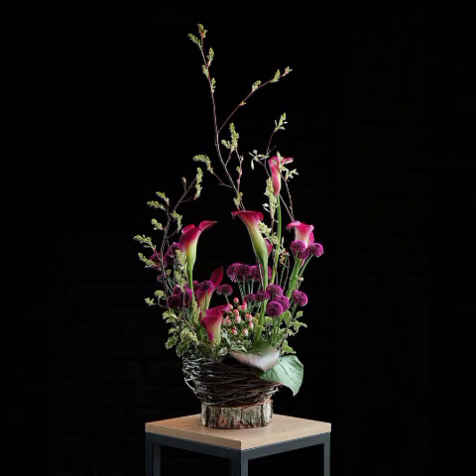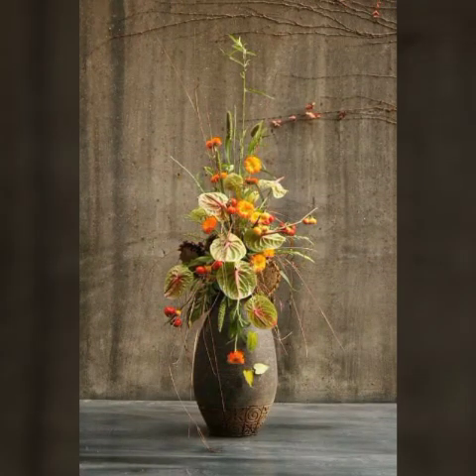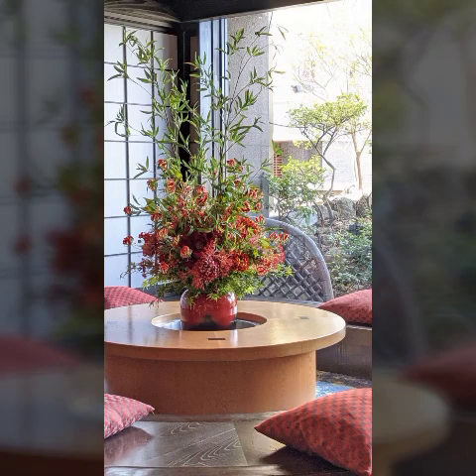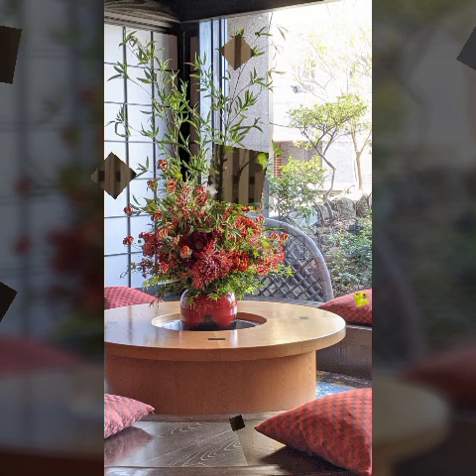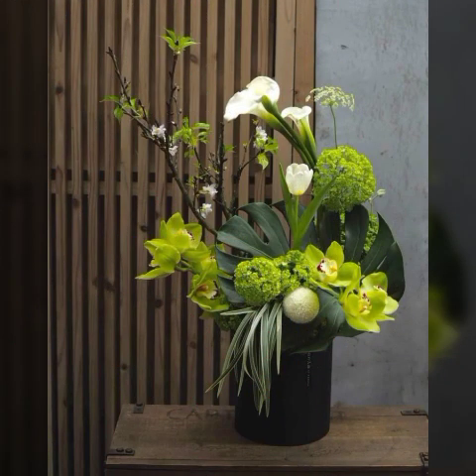In this video you will see many different and pretty gorgeous varieties about flower arrangements. As you are going to look, these are looking very nice. This is a beautiful flower arrangement.